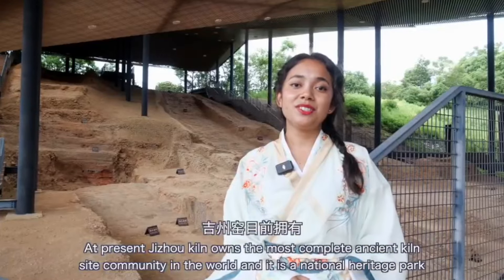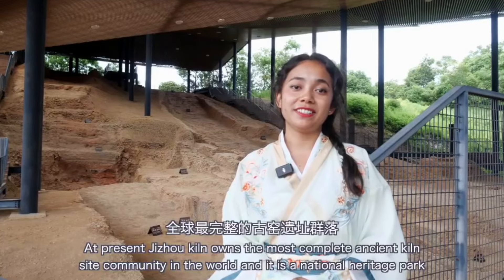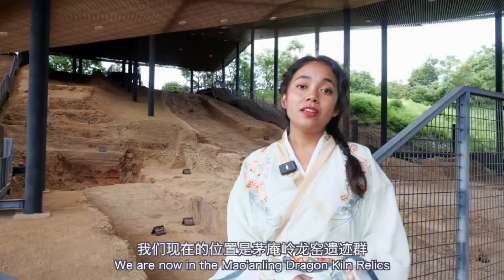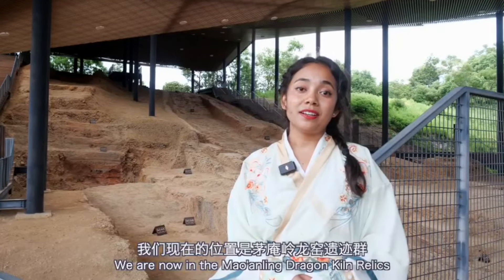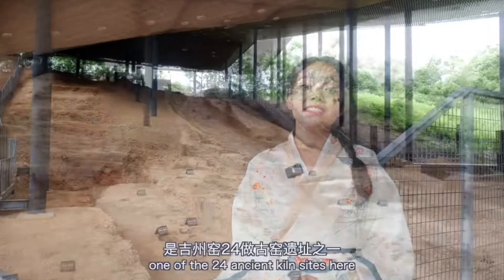At present, Jijo kiln owns the most complete ancient kiln site community in the world and it is a national heritage park. We are now in the Mao Anling dragon kiln relics, one of the 24 ancient kiln sites here.